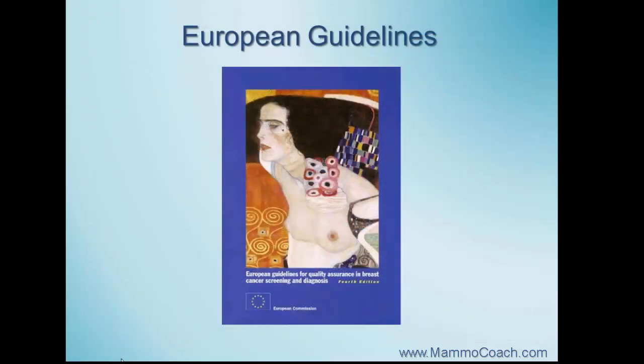In some European countries, such as Germany, screening has been implemented more than 10 years later than in the US. In Germany, a radiologist has to read a minimum of 5,000 mammograms to participate in the screening program. Every screening mammogram is read by two radiologists independently, and a super reader discusses any discordant reads in a weekly conference. This results in a constant learning experience.